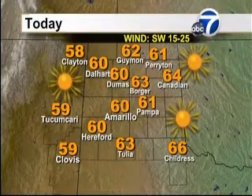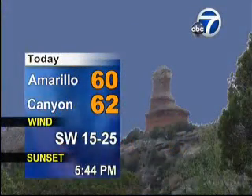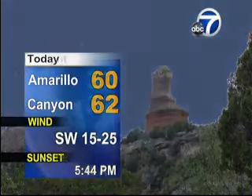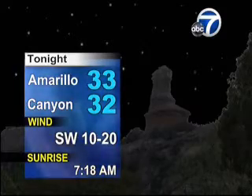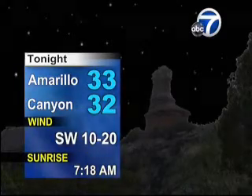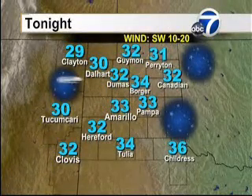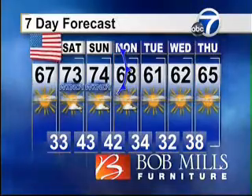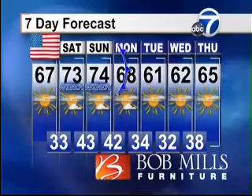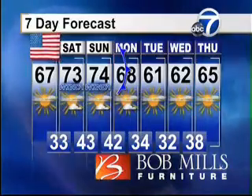We are calling for a high around 58 in Clayton to 66 in Childress, mid to lower 60s in between, including 60 degrees right here in Amarillo. Blue skies abound with southwest winds breezy at 15 to 25 miles per hour. Winds will die down somewhat tonight, but temperatures will stay just a hair above freezing, if not right at freezing in Canyon. Tonight, 29 is the expected low in Clayton to 31 in Perryton, 36 in Childress and 33 here in Amarillo. Over the next several days, no rain in sight, but some strong winds Saturday and Sunday — expect at least 20 to 30 mile per hour winds with a cold front moving through Monday, bringing temperatures into the lower 60s, more seasonable for this time of year.